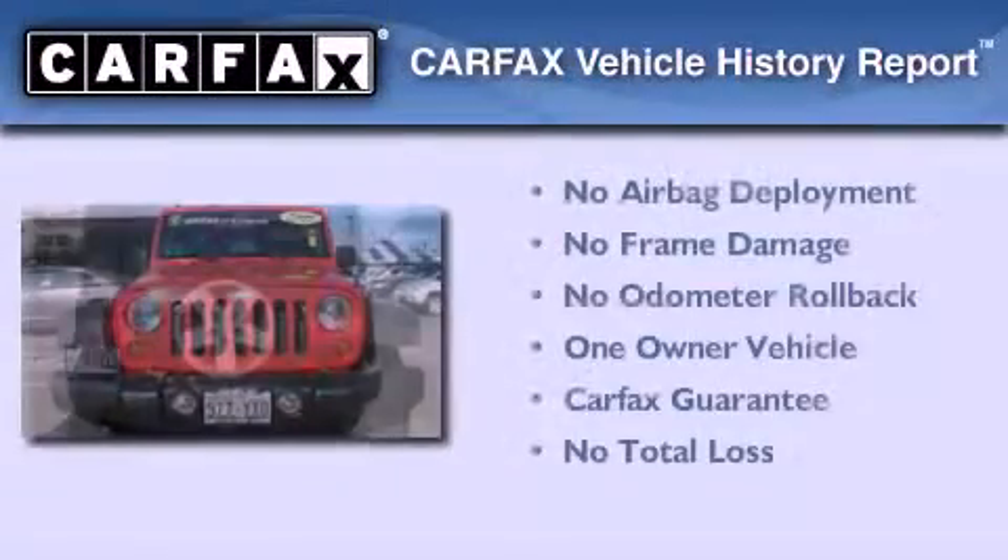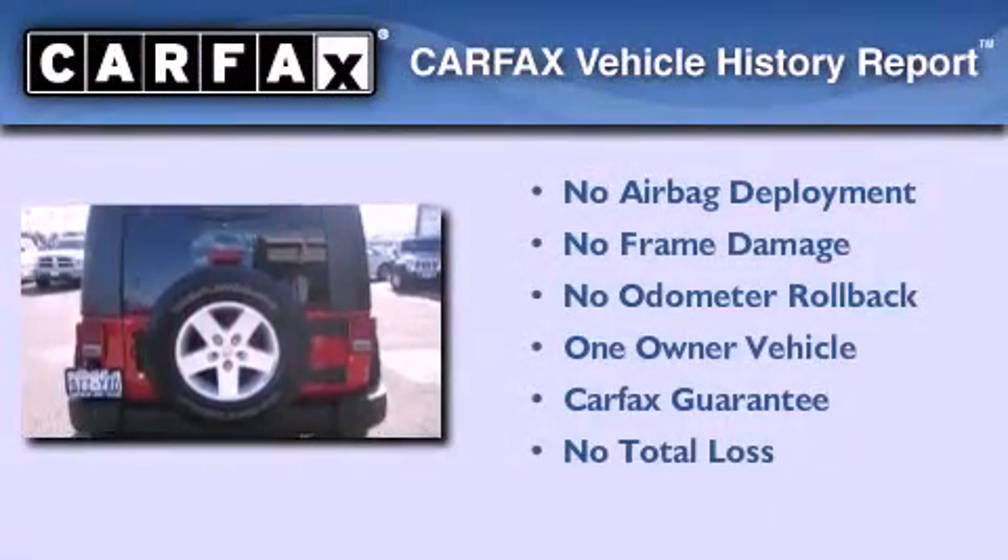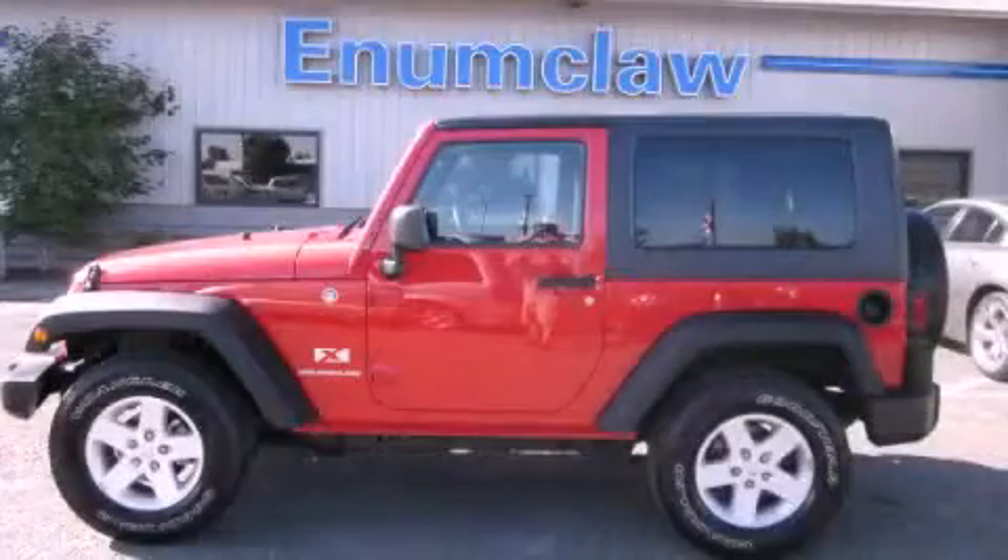This Jeep has had only one owner, and it qualifies for the Carfax Buy-Back Guarantee. Stop by today and test drive this vehicle for yourself.